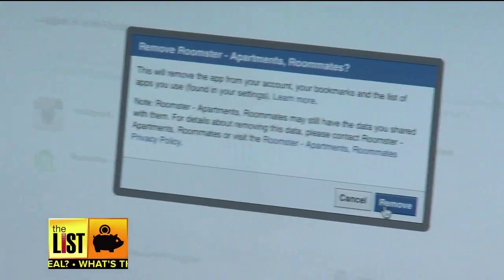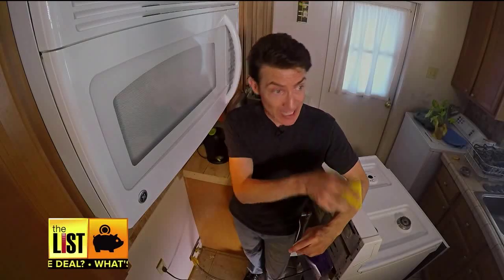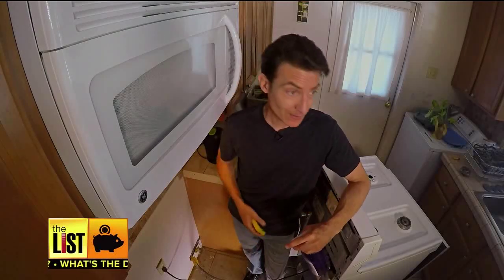Done and done. No one's saying it's fun, but you gotta do it and you feel great when it's done. And besides, cleaning your tech is a whole lot easier than cleaning the gunk behind your stove.